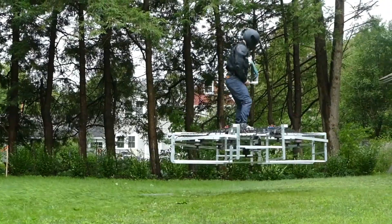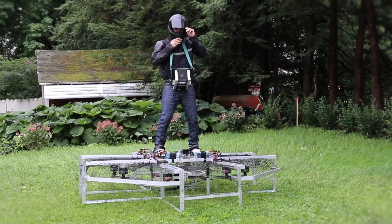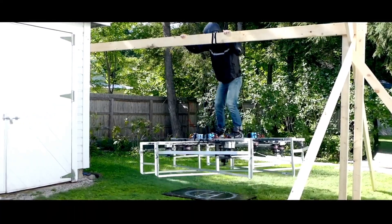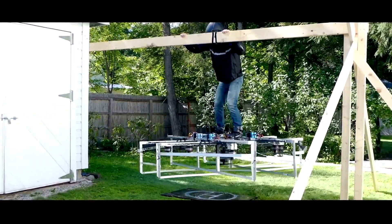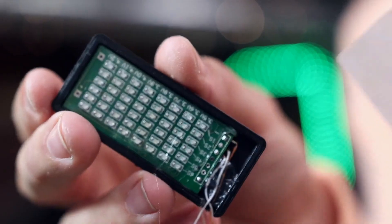The project pushes the limits of personal flight, merging creativity with serious engineering. Jason has hinted at future upgrades including extended flight range, higher altitude capabilities, and even AR-enabled controls, paving the way for immersive, next-gen aerial experiences.